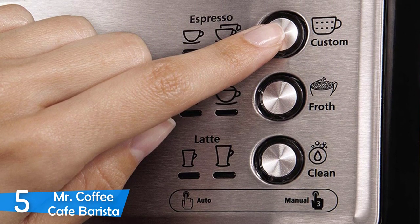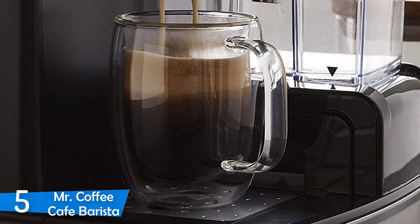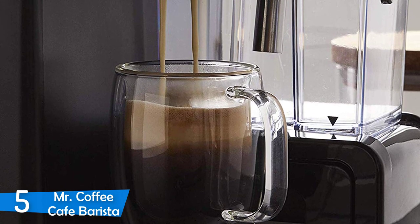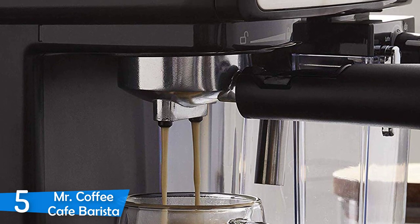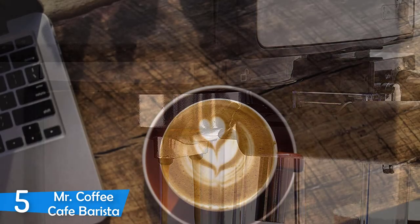One interesting addition was the drip tray to accommodate cups of different sizes. In terms of controls and ease of use, the Mr. Coffee Café Barista is fairly simple, coming in with a set of buttons on the control panel located on the front panel of the device. There are three buttons aligned vertically: espresso, cappuccino, and latte buttons.